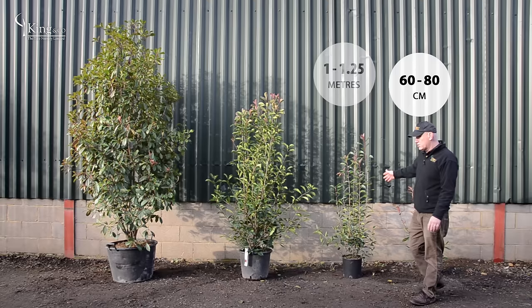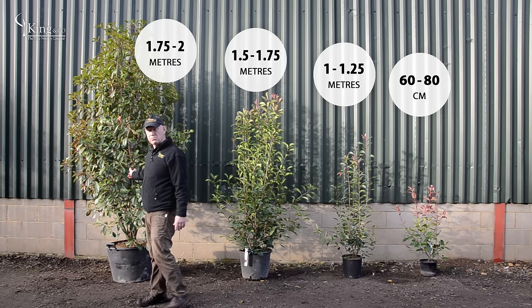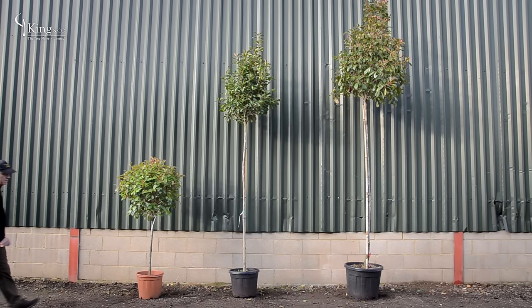Photinia Red Robin — what sizes can you buy them in? Available in 60 to 80 centimetres, 1 to 1.2 metres, 1.5 to 1.75 metres, or 1.75 to 2 metres, all on an overnight delivery.